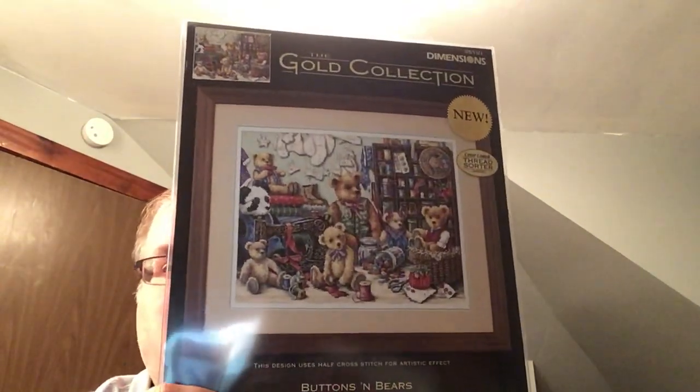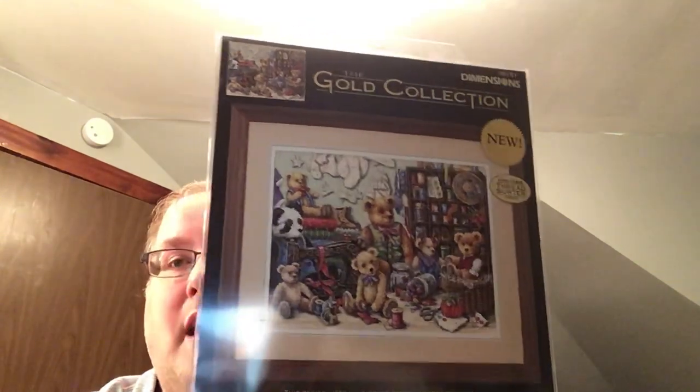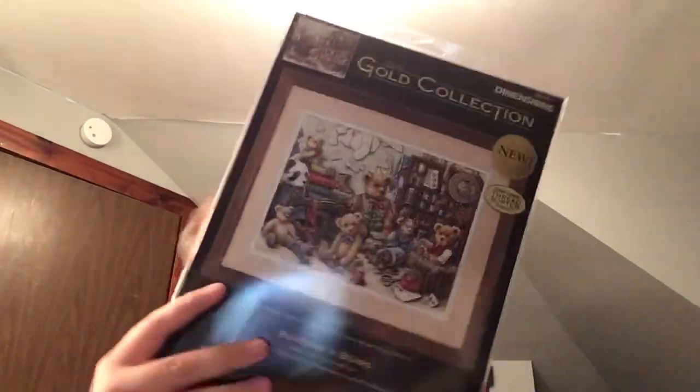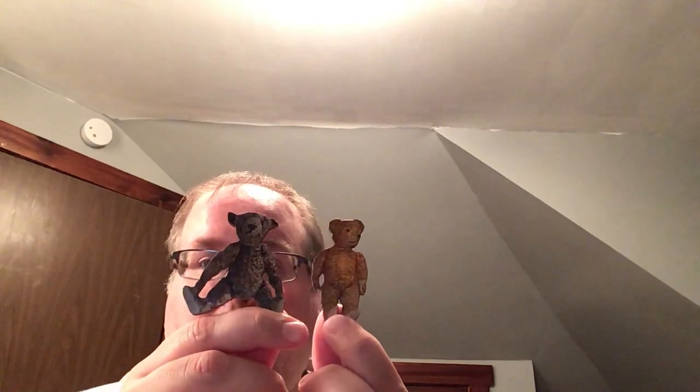Then my friend Elaine on Facebook — I reached out in a cross stitch search group for this Buttons and Bears chart or kit that my friend Debbie, Mama Bear Stitchery, and I are supposed to start together, but we'll see when that happens. Then I got the Buttons and Bears — these two cute retro teddy bear needleminders. These came from Mabel's Magnets on Etsy, a shop in the UK. I ordered them and had them in like 10 days.